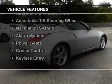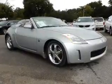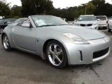The features include a power convertible top, leather seats, aluminum rims, automatic climate control, and an adjustable tilt steering wheel.